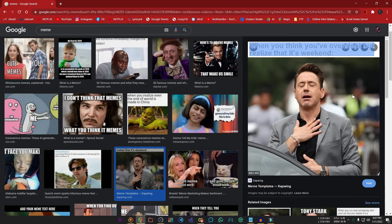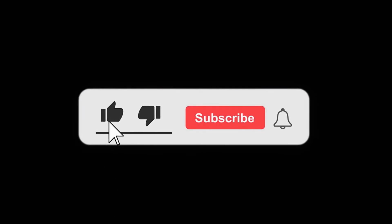That's it for today's video. Let me know in the comments section which is your favorite Chrome extension that you can't live without. Hit the like button and subscribe for more videos.